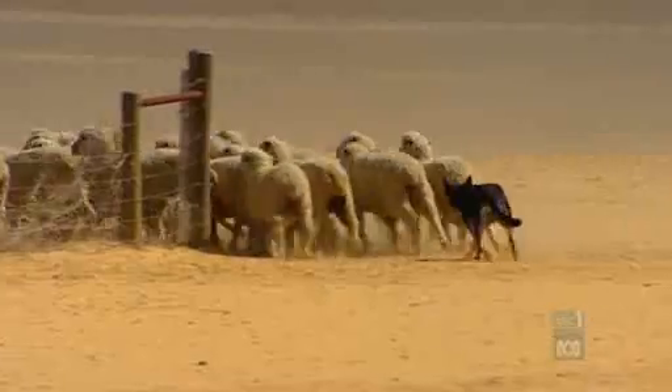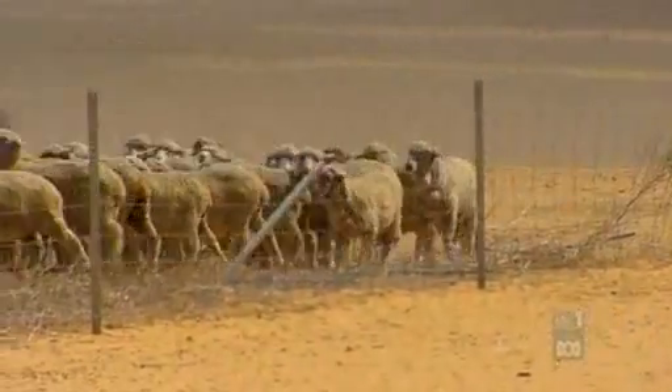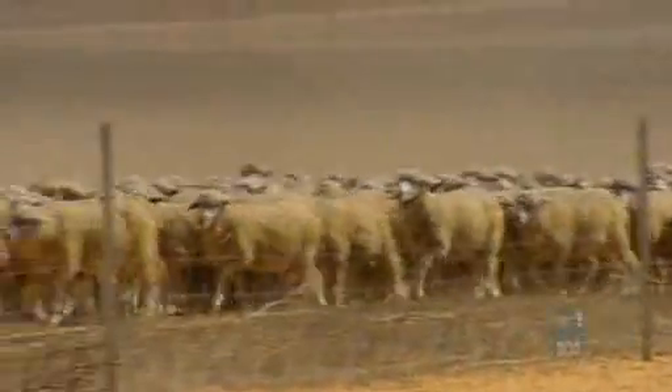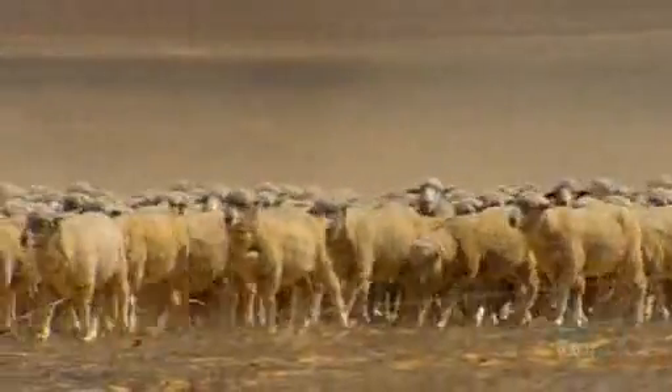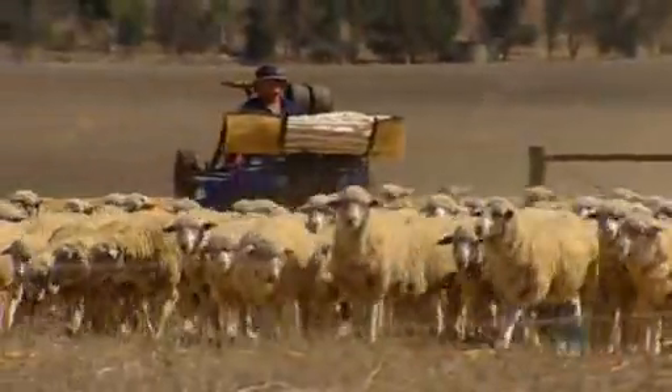Because there's not been money in it, Don figured that if he wanted to stay in sheep, he had to change the way he ran them. 'If the system that we develop now, if that works, well then I think it'll be OK.'